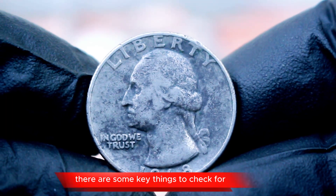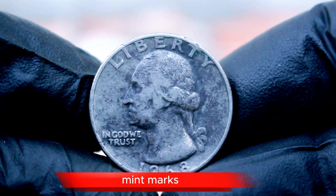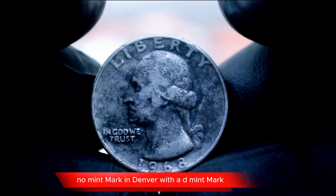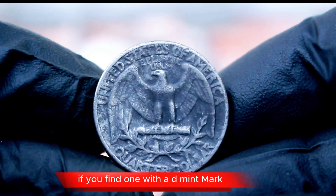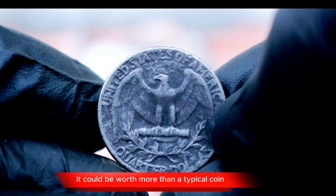There are some key things to check for on your 1968 quarter dollar. Mint marks: quarters from 1968 were minted in Philadelphia with no mint mark, and in Denver with a D mint mark. If you find one with a D mint mark in uncirculated condition, it could be worth more than a typical coin.